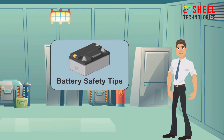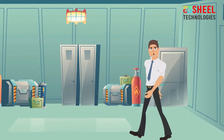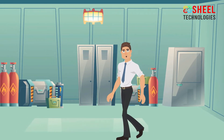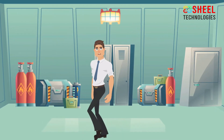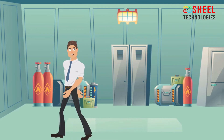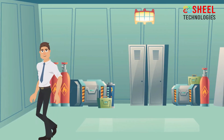Battery Safety Tips. Industrial batteries are very large, contain acids, and generate electric charge. All these are a threat to your safety, and many precautions should be taken while using the battery. If you do not use the battery properly, serious injuries can occur. Follow the battery safety tips to avoid these serious injuries.